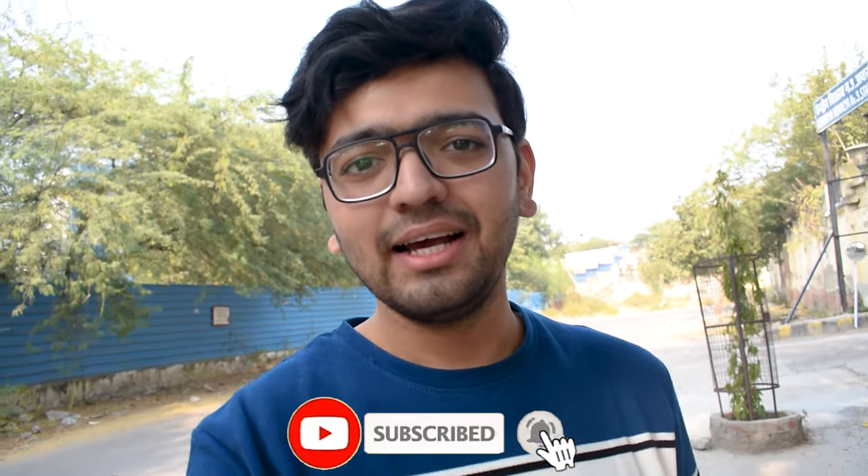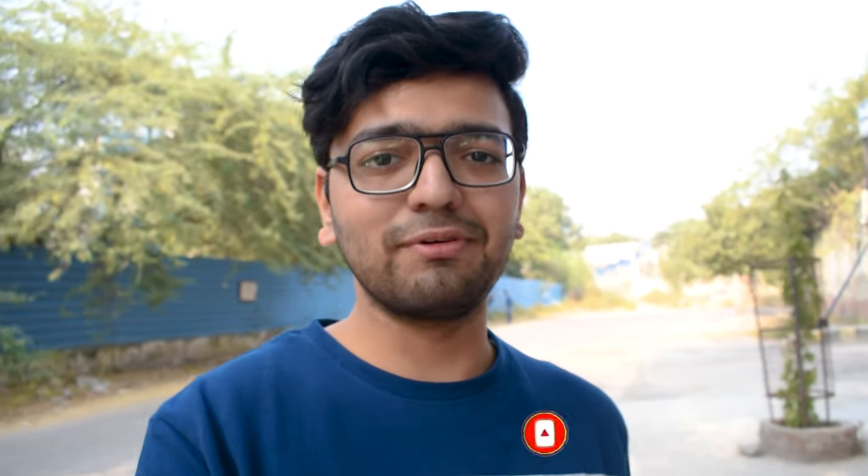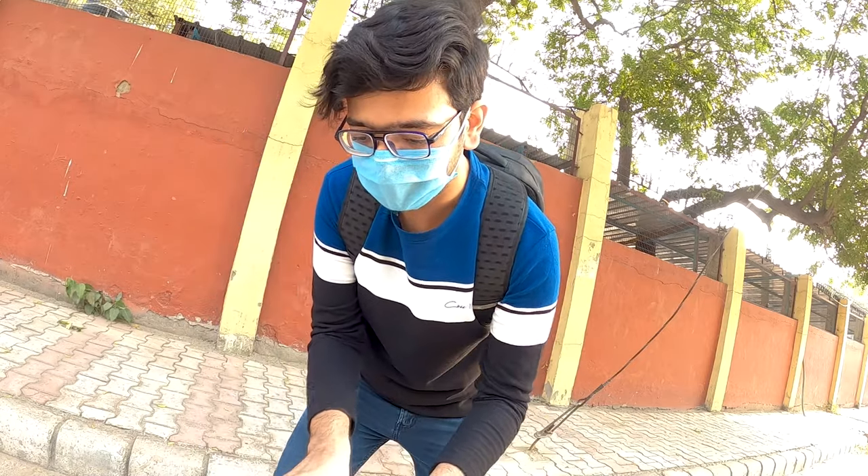Watch this video till the end, and since I am bringing you the latest and hottest topic, do hit the like button and subscribe the channel with the bell icon notification. If you want to connect more with me, you can follow me on Instagram — I'll put the first clip there on IGTV and Reels before the video. So right now I am going to go to the showroom and take great shots.